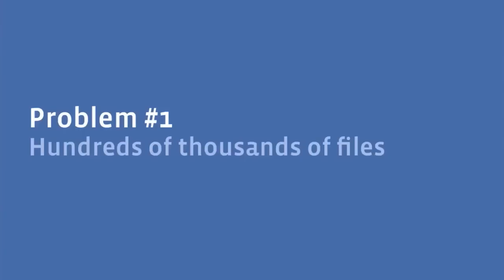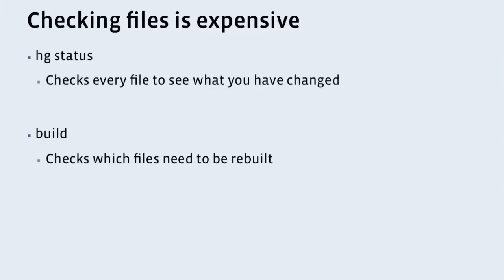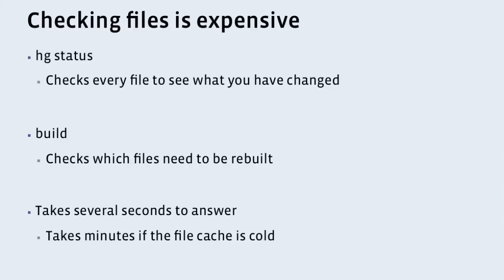Problem one: hundreds of thousands of files. This is a problem, because when you have that many files, checking them is expensive. You do something like HG status, which tells you which files you've changed in your repository, and it has to go through every single one asking, did you change? And that actually takes a while. The other issue, which is probably relevant to you guys, is builds can take a while. When you do an incremental build, it has to look at all those files and determine which files have changed, which build steps to run, which projects to build. On a hot file cache this can take several seconds, and on a cold file cache it can take minutes, especially if your machine just rebooted. This is slowing down our developers.